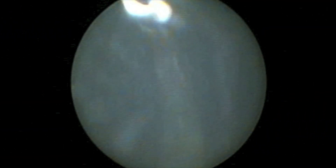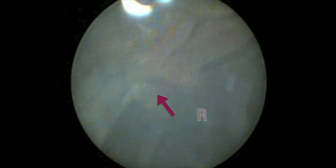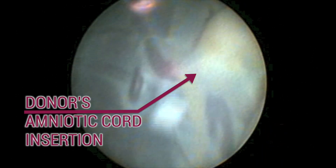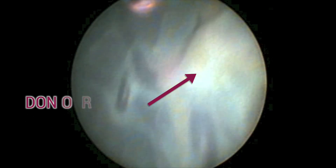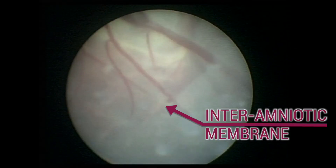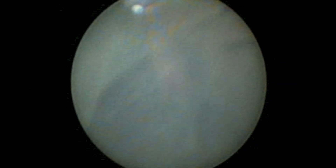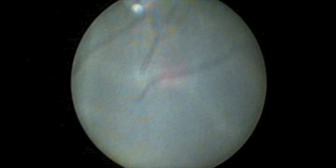Once inside the amniotic sac, it is possible to visualize the insertion of the umbilical cord of the recipient and donor twin, and their inter-amniotic membrane. This permits us to locate the equator of the anastomoses, where the two placental circulations meet like roots of two neighboring trees.